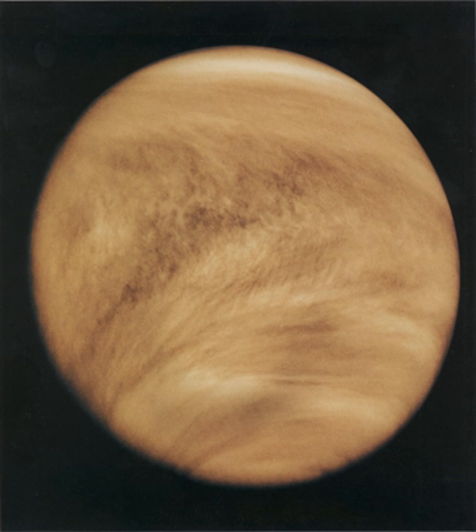Aside from the very surface layers, the atmosphere is in a state of vigorous circulation. The upper layer of the troposphere exhibits a phenomenon of superrotation, in which the atmosphere circles the planet in just four Earth days, much faster than the planet's sidereal day of 243 days. The winds supporting superrotation blow at a speed of 100 meters per second, approximately 360 kilometers per hour or 220 miles per hour, or more. Winds move at up to 60 times the speed of the planet's rotation.